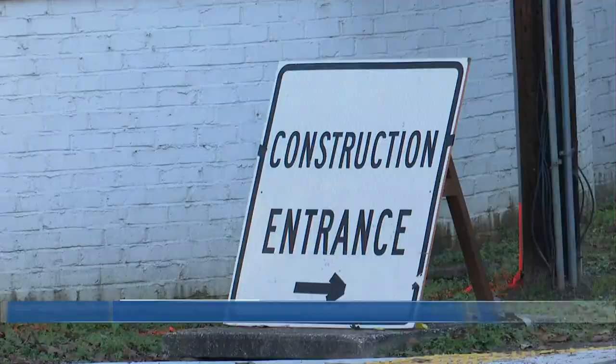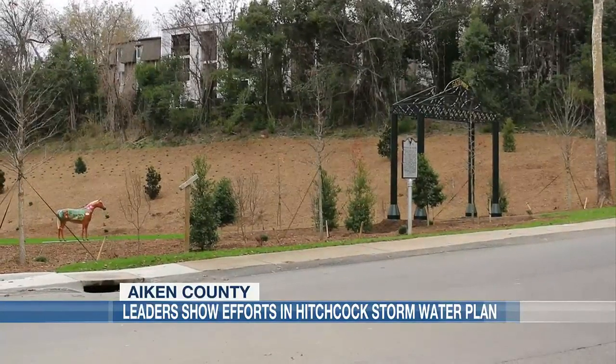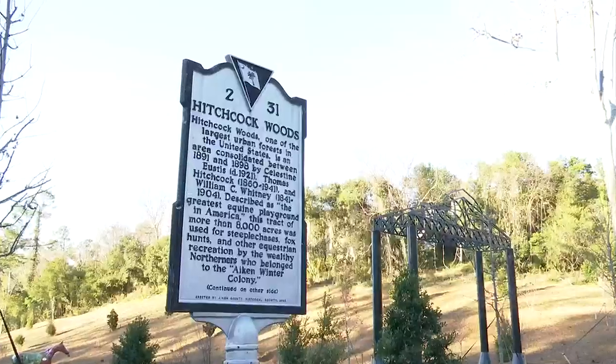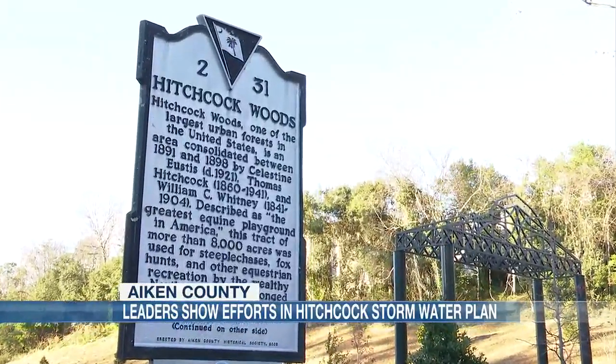Driving past the corner of Lawrence and South Boundary, you may notice some changes. This was a solution to a long-term problem that actually went into the woods and created a lot of problems for the woods. The problem here? It all has to do with too much water flowing into the Hitchcock Woods.